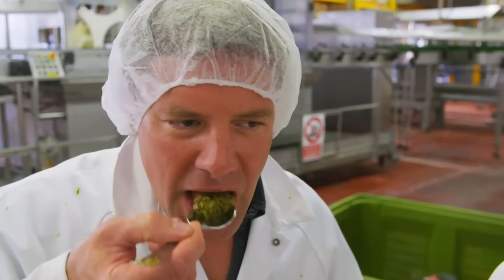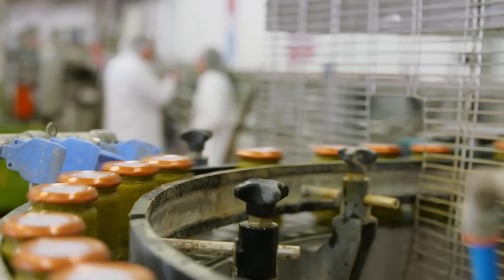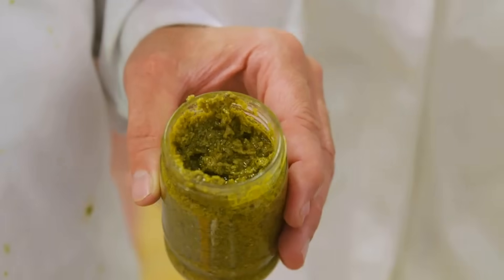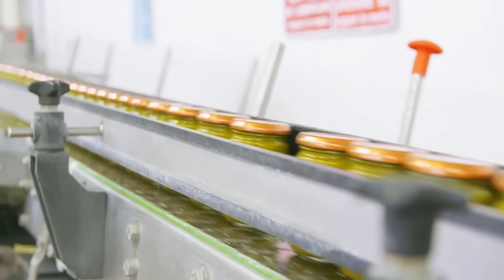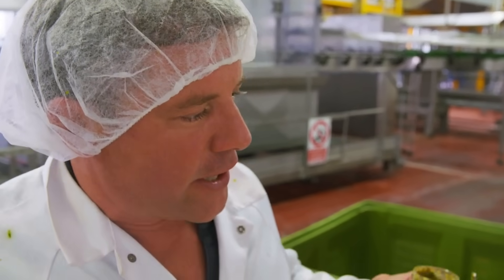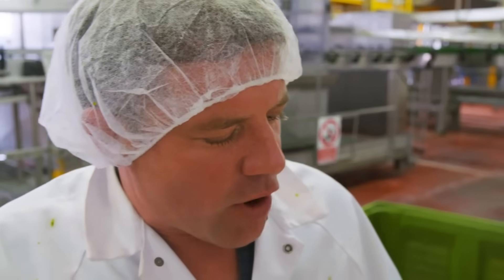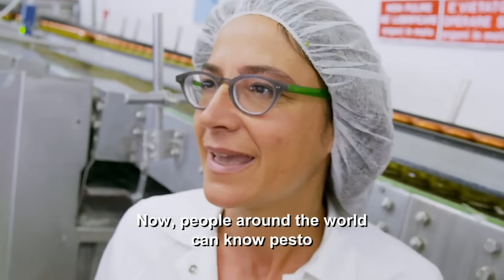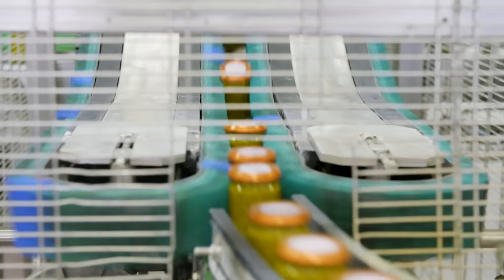With our insatiable appetite for pesto, they need to swap some of the traditional ingredients for cheaper alternatives to create the affordable jars we find on our supermarket shelves. It's good - there's lots of cheese in there, big strong taste of cheese. You're a major player. If it wasn't for compromising between very expensive and affordable ingredients and getting that recipe right, people all around the world wouldn't be eating pesto. Now people around the world can know pesto.